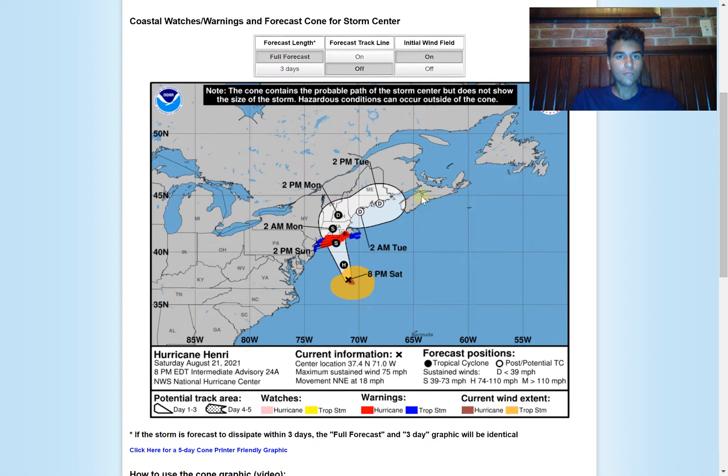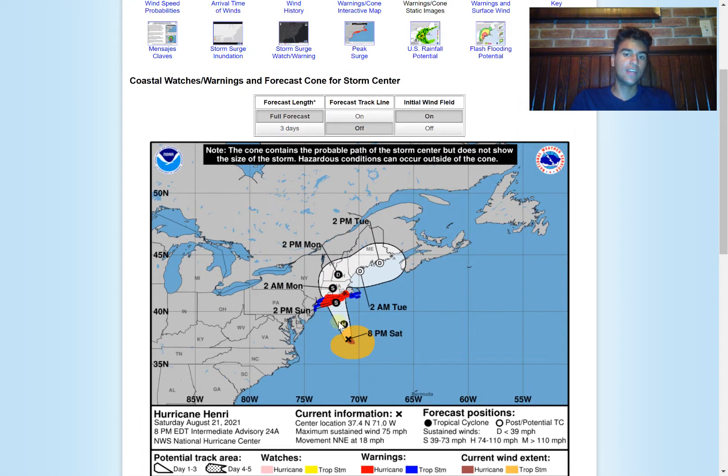Taking a look at the forecasted track from the National Hurricane Center, most likely it will make landfall somewhere between Connecticut, Rhode Island, and Long Island. There is still a small margin of error, but I don't think it's going to be large enough to really change the impacts in certain areas. Just prepare as if a Category 1 is going to make landfall in your area. While the National Hurricane Center is currently expecting this to make landfall as a strong tropical storm around 70 miles per hour, there's still the possibility that it could strengthen into hurricane status, so do not underestimate it.